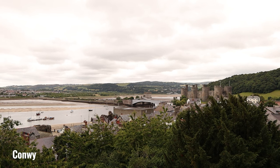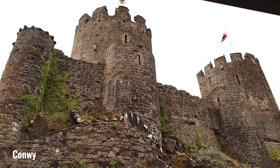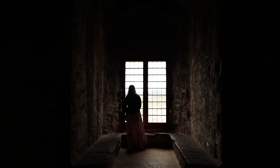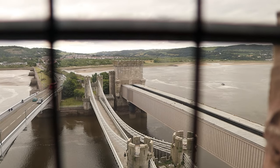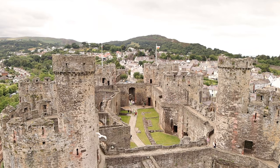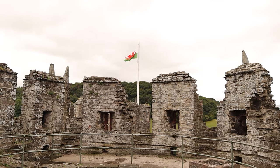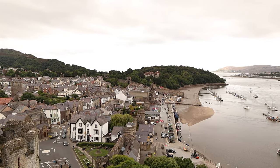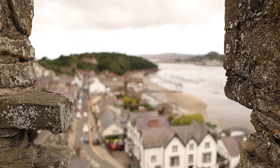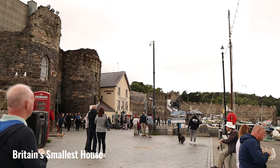Just below Llandudno is the town of Conwy, famous for its medieval castle and walls. The castle is a medieval fortress built by King Edward I in the 13th century and is one of the best preserved castles in Britain, with eight towers that you can climb every single one of. The town is a great place to visit if you love history, nature and culture, and you can also visit the smallest house in Britain here.